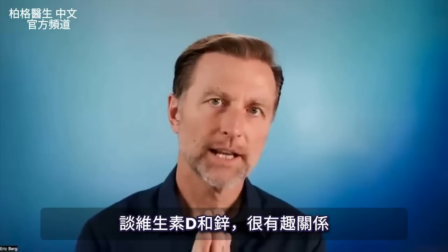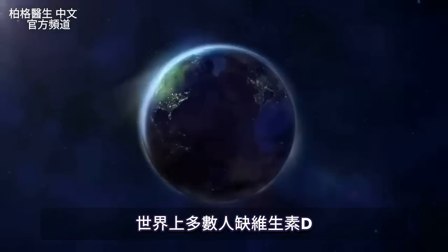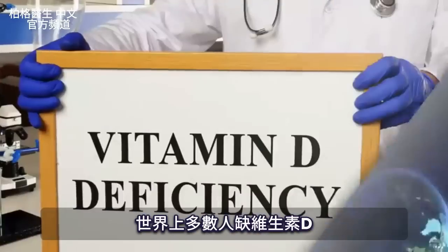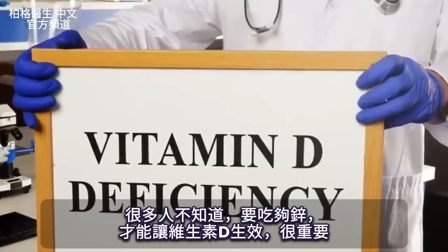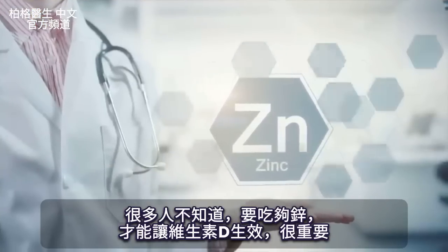Today we're going to talk about a very fascinating relationship between vitamin D and zinc. The majority of the population on this planet has a vitamin D deficiency, but what many don't realize is the importance of having enough zinc to allow vitamin D to work.